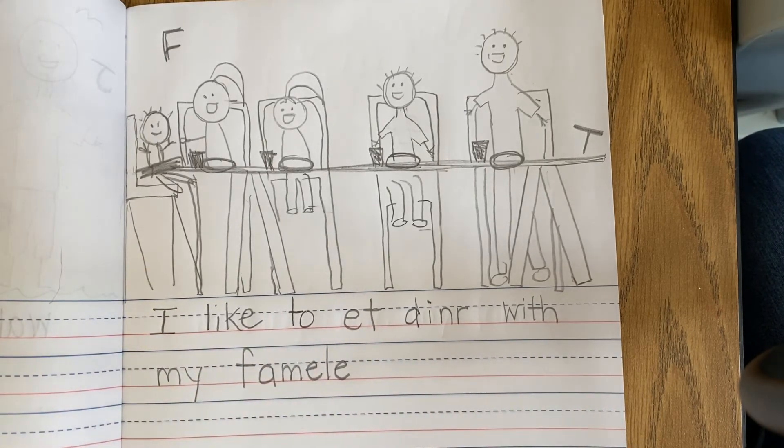Remember that sight words definitely should be written correctly, even though we're still practicing them. And what we want you to start trying to do is blend those sounds and write those words that you hear. Even if it's only one or two words, that's okay. We're starting out slow and then eventually we're going to be writing lots of sentences just like Mrs. Belaterra.